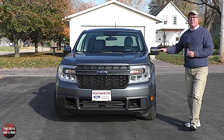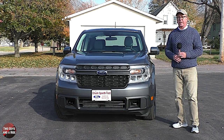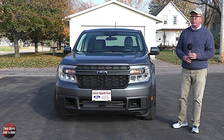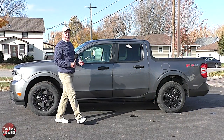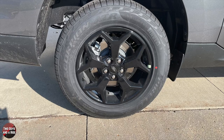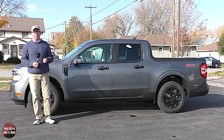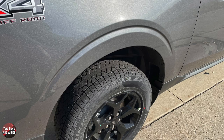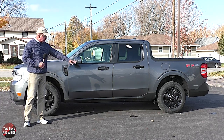Up above, there is a relatively flat aluminum hood, and there is an acoustic laminated windshield with variable intermittent wipers and a windshield wiper de-icer function. These are 17-inch unique aluminum wheels wrapped in P225-60R17 all-terrain black sidewall tires. I really like the cut above the fenders — it makes it look like it has a little bit of flared wheel wells — and you can see that matte black rocker panel trim down below.